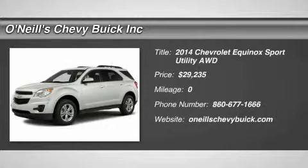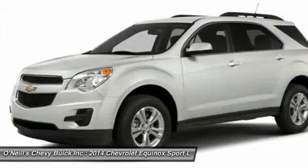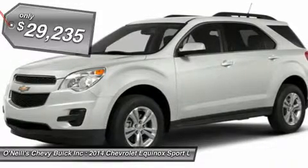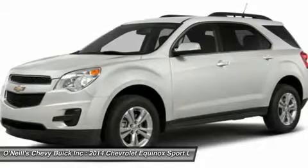The 2014 Equinox is Chevrolet's torchbearer in the sizzling compact crossover segment. The Equinox stretches the boundaries of the term compact as it is noticeably larger than its rivals. Its size difference affords more room for passengers in the second row seat and a larger presence on the road.